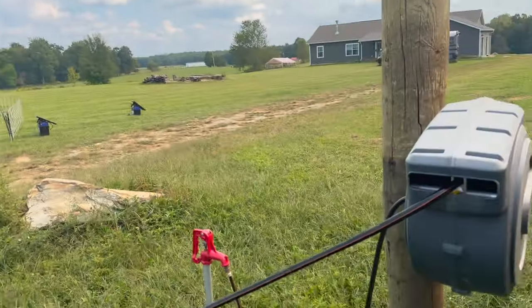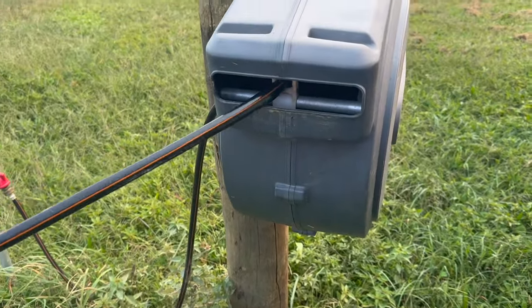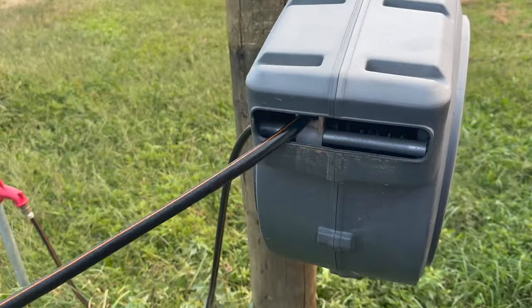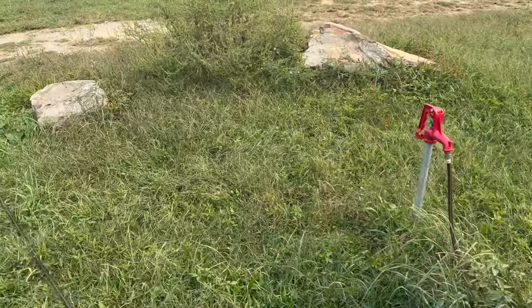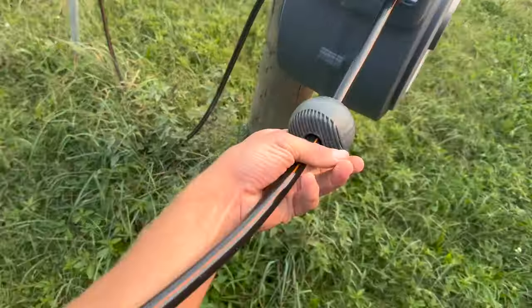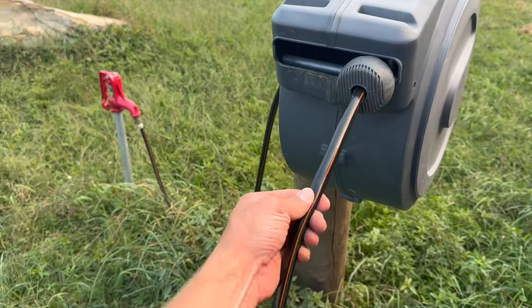All right. We've got the area set up and the wallow filled. The best part about this is it retracts on its own — you don't want to let it go because it can slam up. But this thing is so handy. If you guys think something like this would be useful for you, check it out, we've got the link below. The only thing I don't like is this little half-inch hose — it takes a while to fill some things up. But it's much better than toting water buckets, five-gallon buckets everywhere. I was able to fill the wallow while I'm setting the whole pen up.